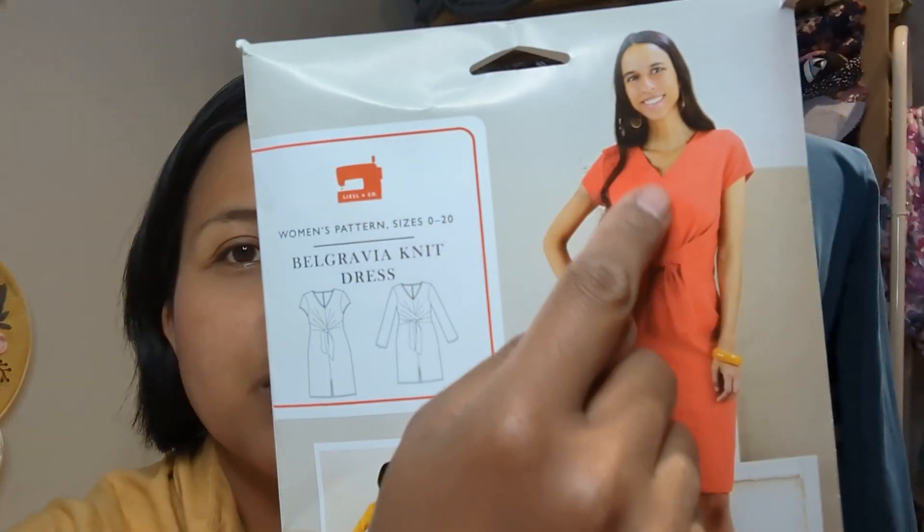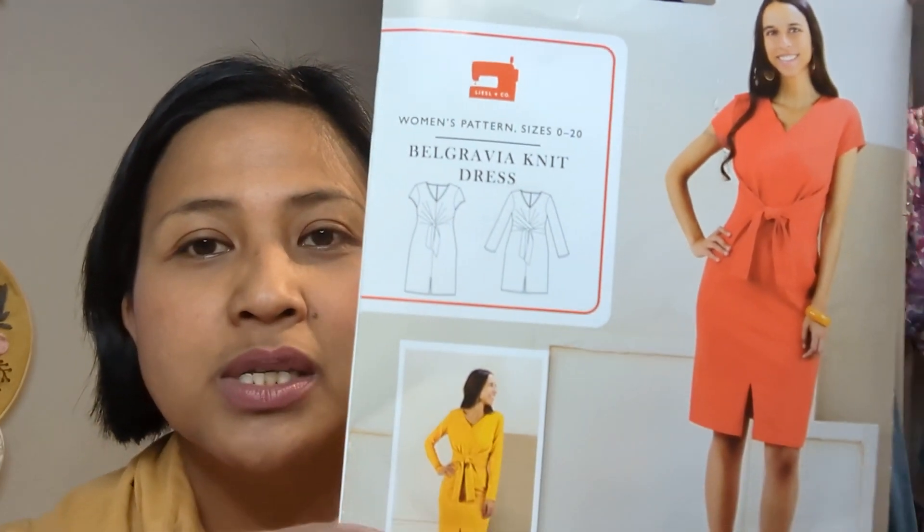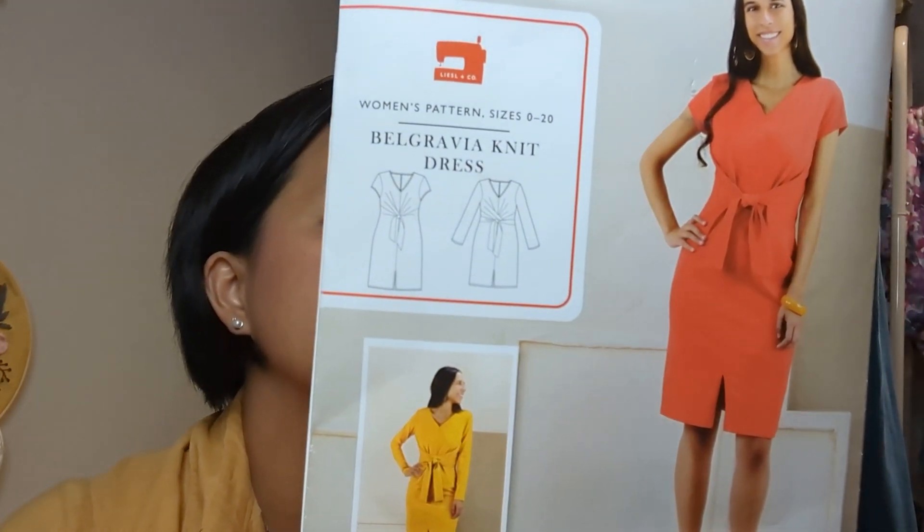With these kits, every month if you subscribe, you get a choice between a woven pattern or a knit pattern, and then a choice of fabrics to choose from as well. It comes through your letterbox every month with everything you need to make that particular pattern. For June, I chose the Belgravia Knit Dress.